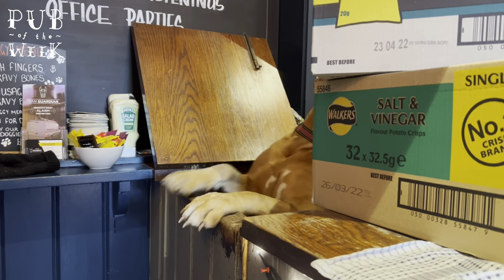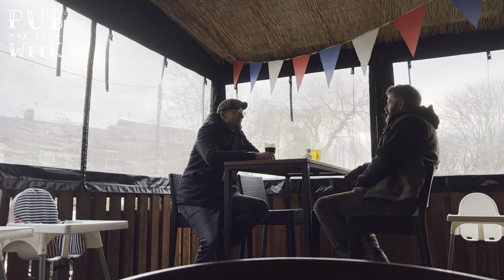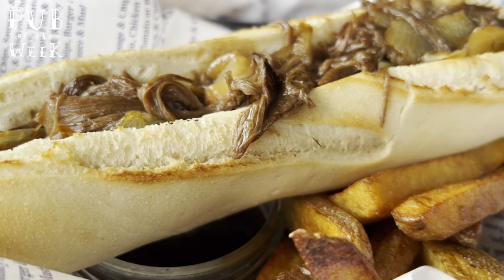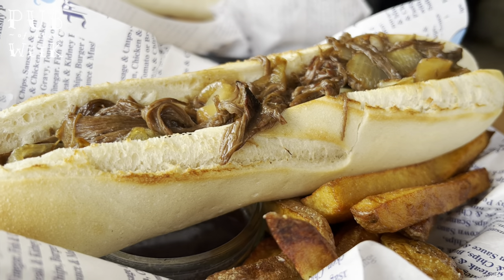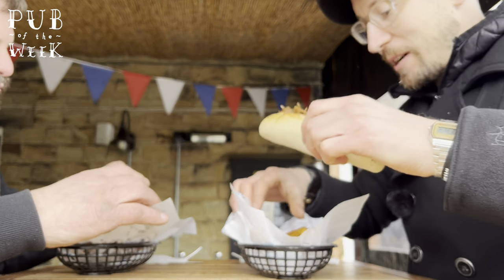What can you smell? Food. This is something I've never had before - pulled beef baguette with what looks to be triple cooked chips, and we've got some gravy underneath all that. This is top pub grub.